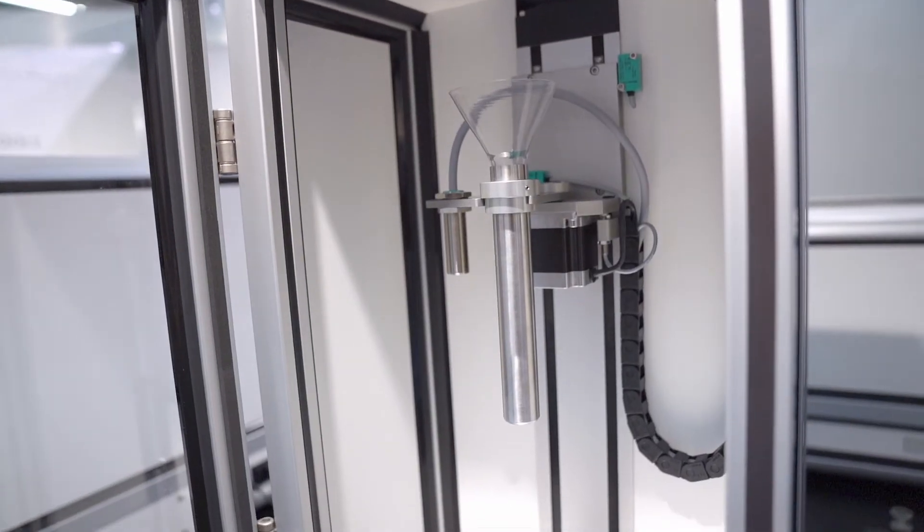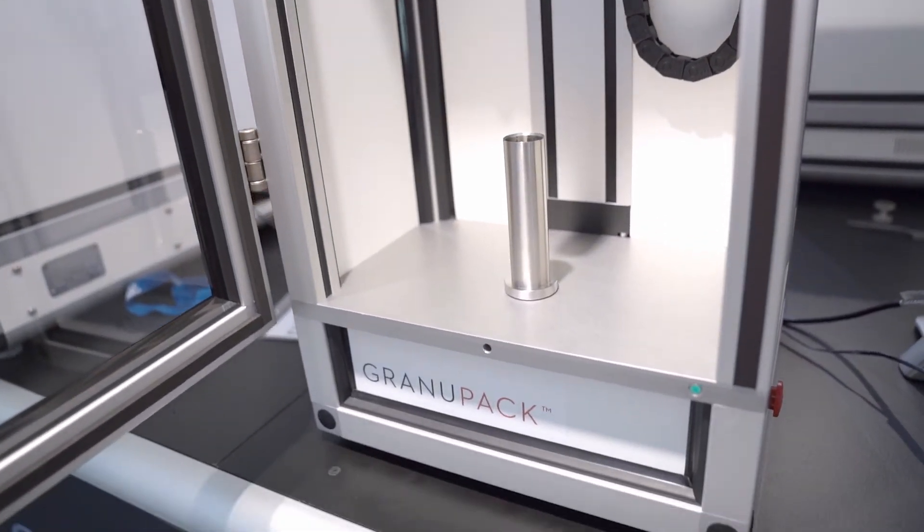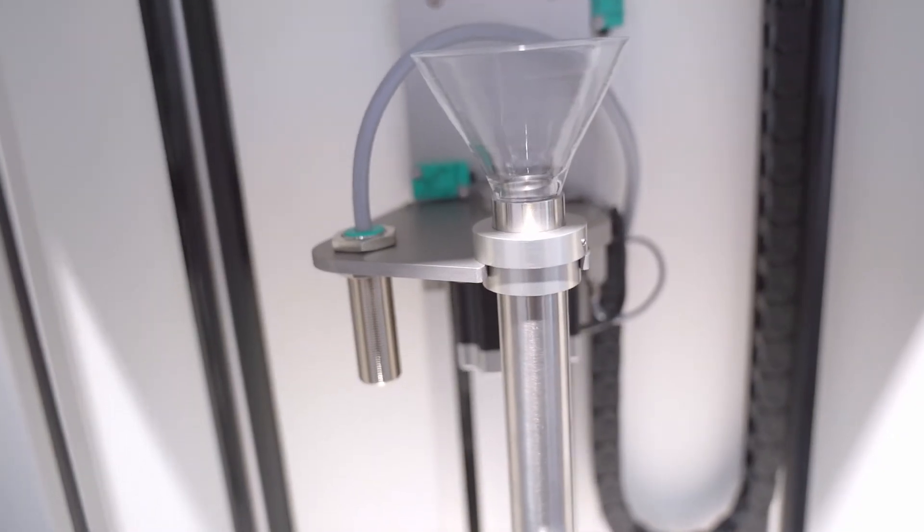This is the Granute Pack. The Granute Pack is an instrument that is very unique. It will provide you information about the compaction of a material during the process. What is very unique about this instrument is that we can measure the density after each tap, after each compaction step.